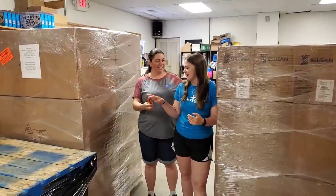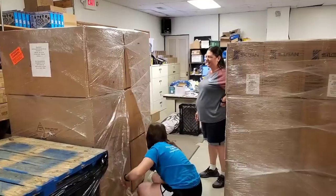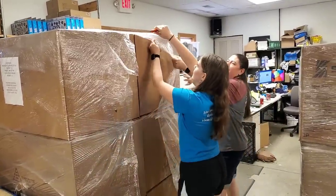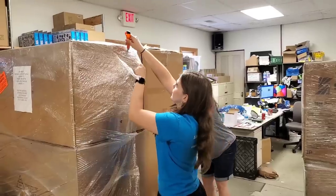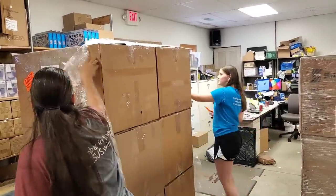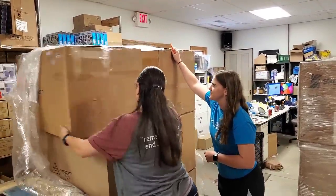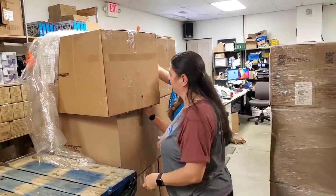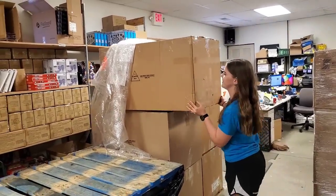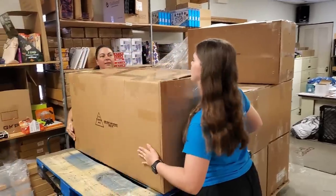Alright Lexi, would you like to do the honors? Just cut all the plastic down. It's oddly satisfying. Let me pull it over here — good thing we have two people to do an unboxing. There we go, now we should be able to just pull it right down on this pallet here. That makes it better.